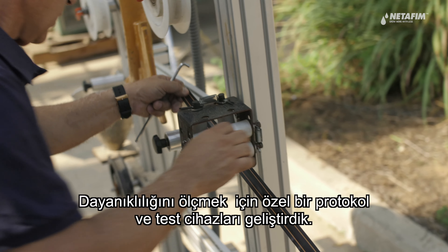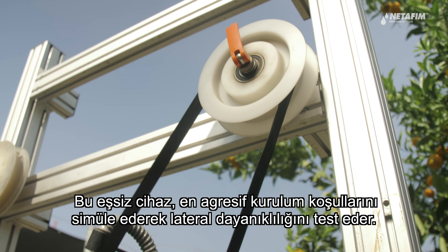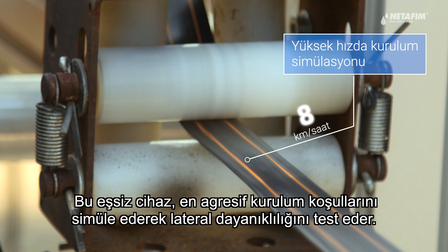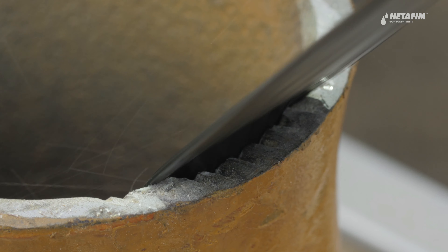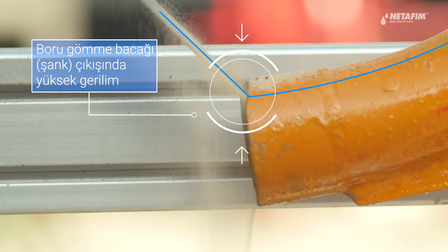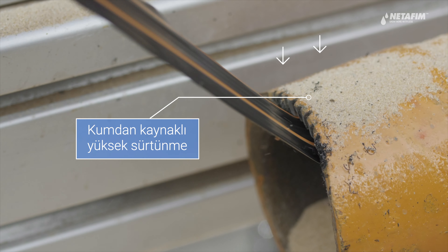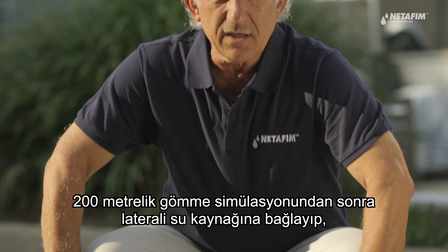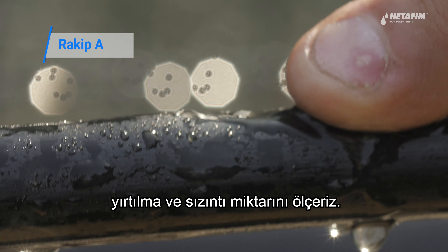To measure this toughness, we built a special protocol and a testing tool. This unique machine tests dripline toughness by simulating the most aggressive installation conditions. After running 200 meters of dripline through the machine, we connect the product to the water supply and measure the number of cuts and leaks.